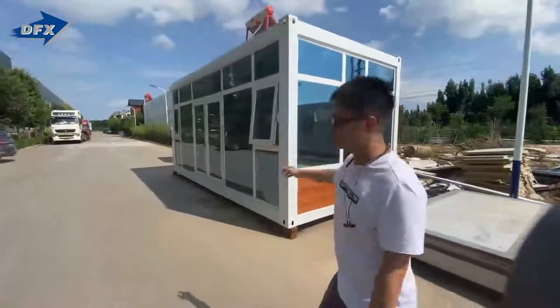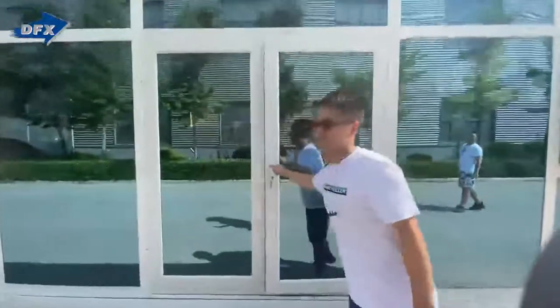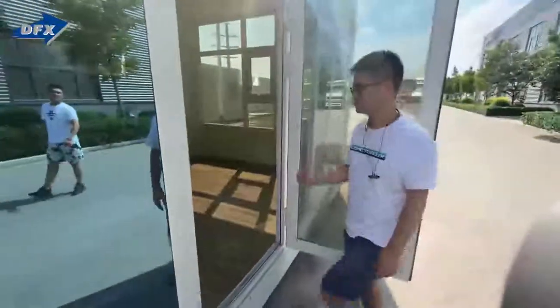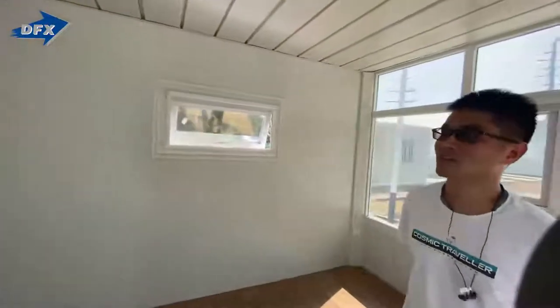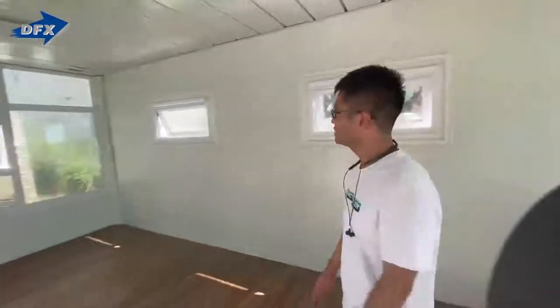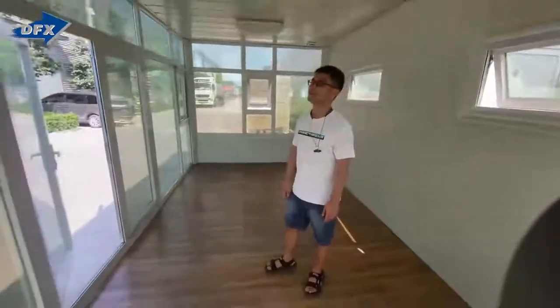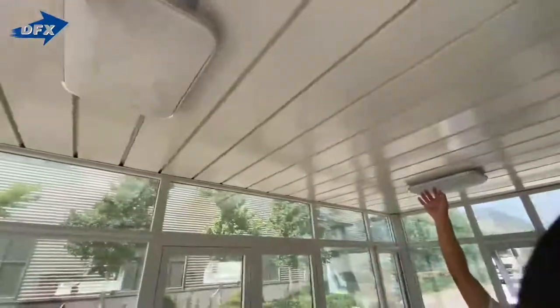Let's go to the front. You can see this one is like a meeting room — it's very special, right? For living, or for a meeting room. It's very, very quiet in here. And this is the detail of the ceiling and the lights — LED panel lights. The ceiling is very high quality.